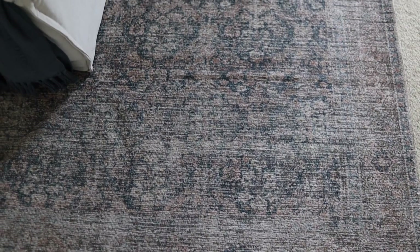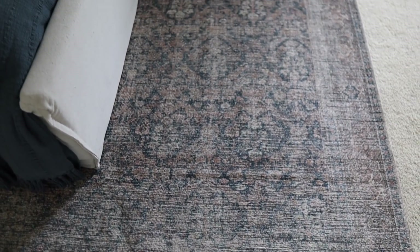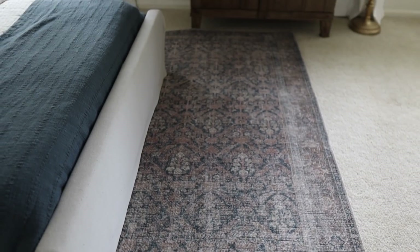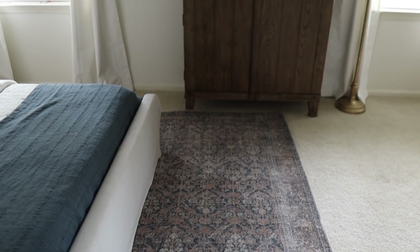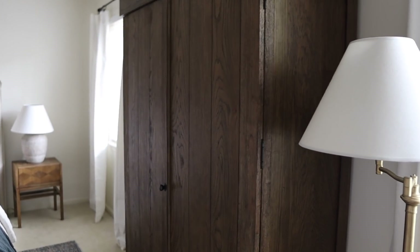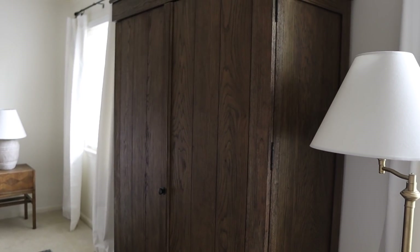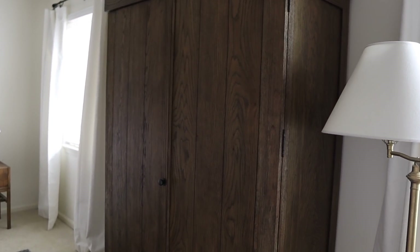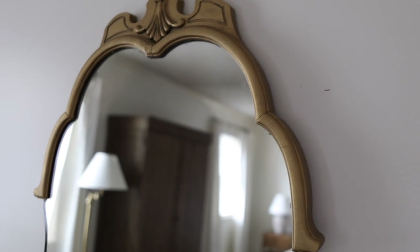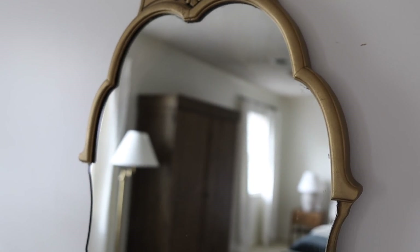This is another really great Loloi rug that ties in the colors of the bedding really, really well. I actually found this one on Facebook Marketplace, as well as this gorgeous armoire — it adds so much warmth to the space and I love the simple detail of it. Opposite the bed is this beautiful mirror that I thrifted, on top of a simple dresser.